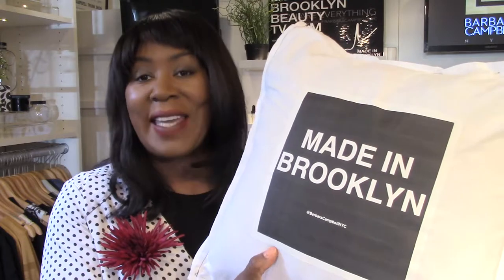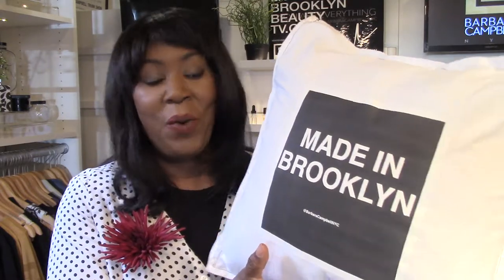This is the Made in Brooklyn pillow collection by Barbara Campbell NYC. You can get this — this is a custom order, so you would have to email me or call me so I can customize one for you for your home.